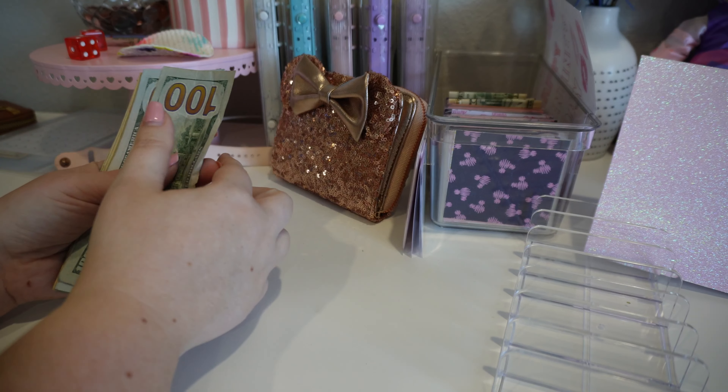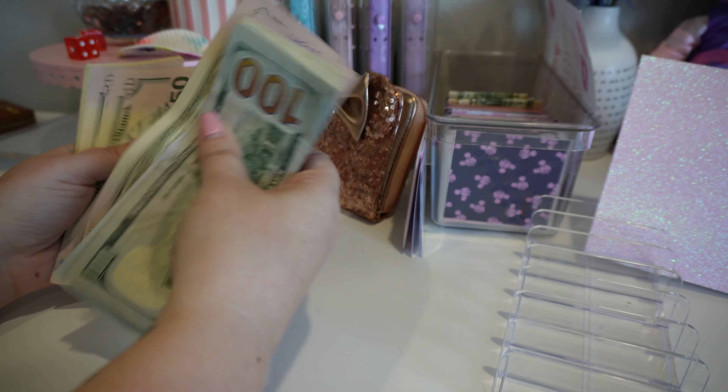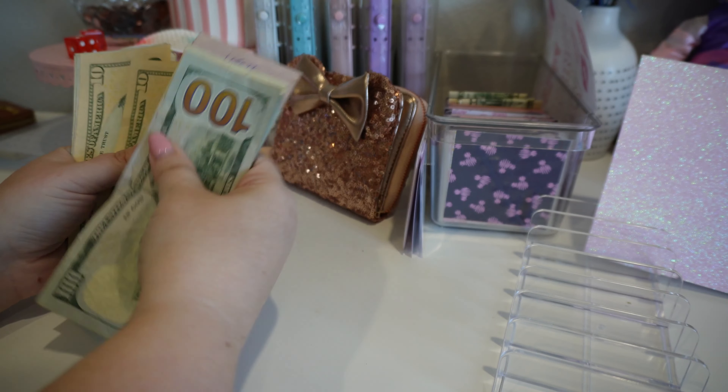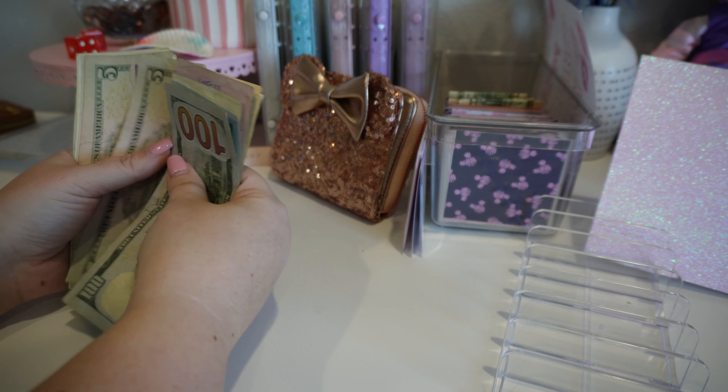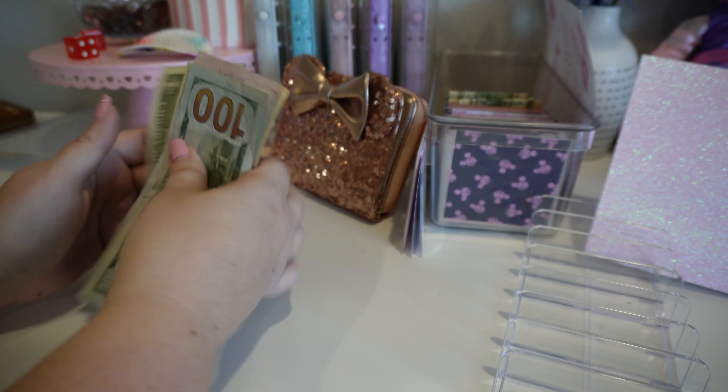So let's just count this up. We have 1, 2, 3, 4, 5, 6, 7, 8, 9, 20, 40, 60, 70, 80, 85, 90, 95, 96, 97, 98, 99, 1,000.